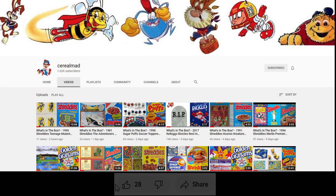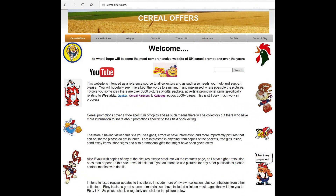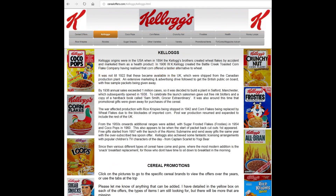Hope you liked that. If you're interested in this and other cereal items, please subscribe to this channel, like and share it, or visit my website serialaffairs.com and click on Kellogg's.